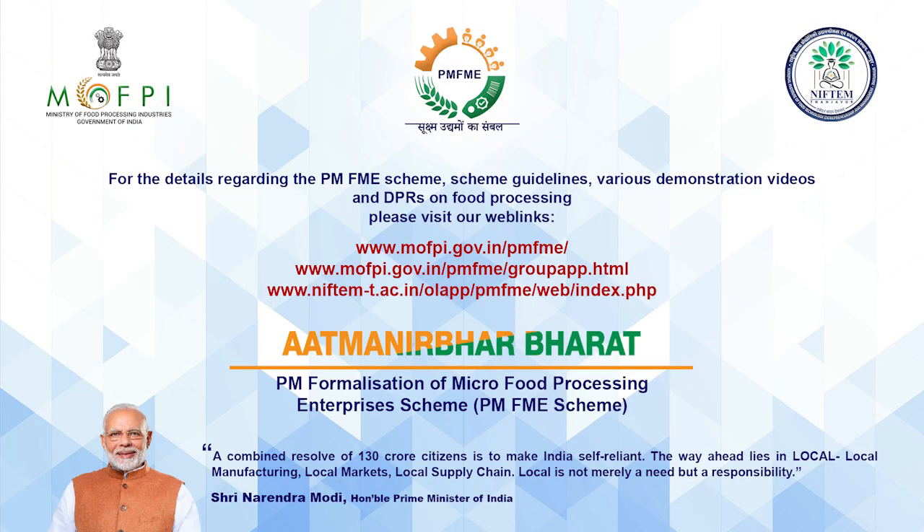We have seen the demonstration of custard apple RTS processing under the PMFME scheme under Atmanirbhar Bharat Abhiyan. The Ministry of Food Processing Industries, in partnership with state and union territory governments, has launched an all-India centrally sponsored Prime Minister Formalization of Micro Food Processing Enterprises scheme, providing financial, technical, and business support for upgradation of existing micro food processing enterprises.